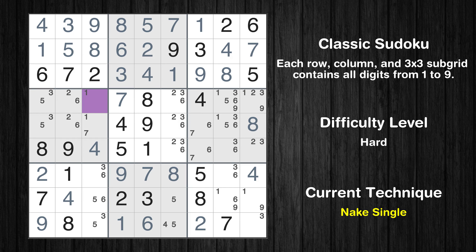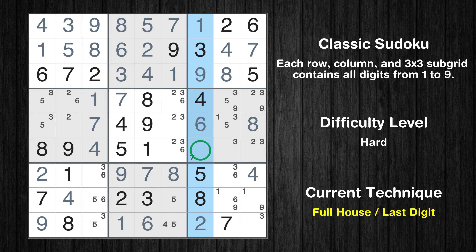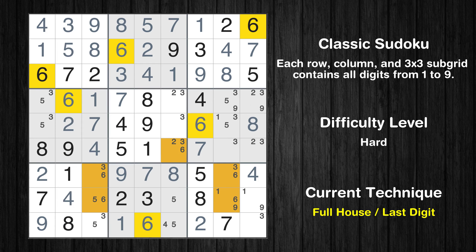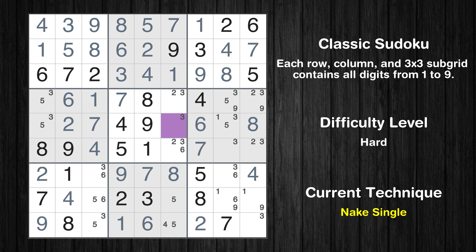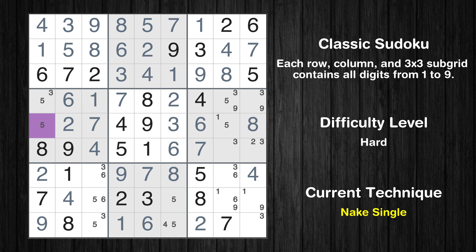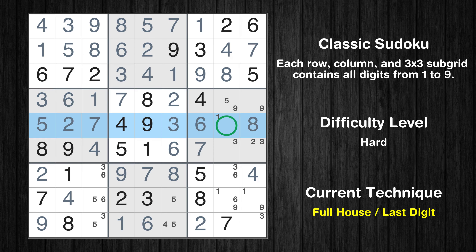Cell row 5, column 3 is a naked single. Cell row 5, column 7 is a naked single. Only 5 is missing in the seventh column. Cell row 5, column 2 is a naked single. Only 6 is missing in the second column. Cell row 5, column 6 is a naked single. Cell row 4, column 6 is a naked single. Only 6 is missing in the fifth box. Cell row 5, column 1 is a naked single. Only 3 is missing in the fourth box. Only 1 is missing in the fifth row.